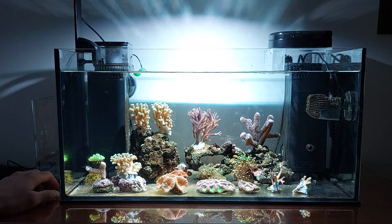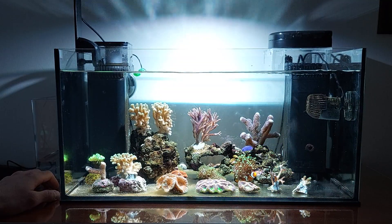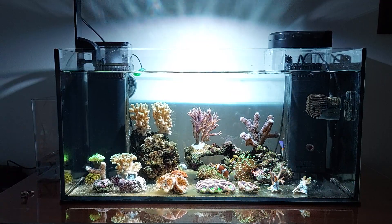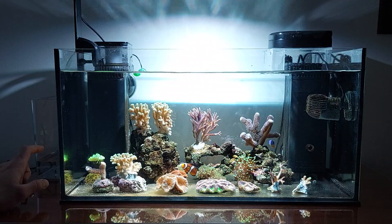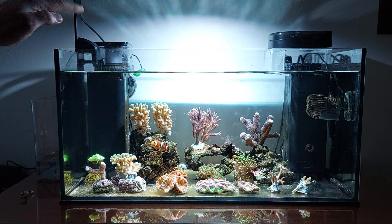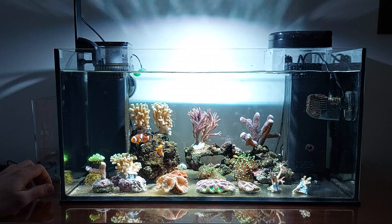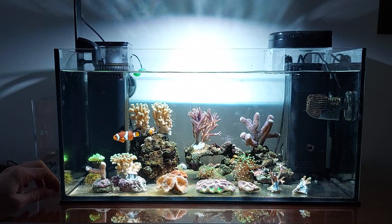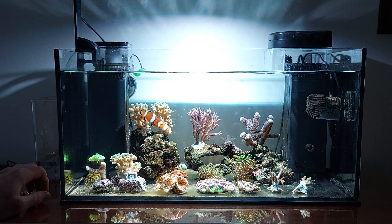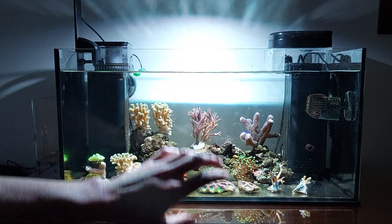The D&D ATO failed last night - it was actually full to the second point of the reader. I don't know why it did that. I cleaned the sensor but it looked clean, so I have it under surveillance going forward.